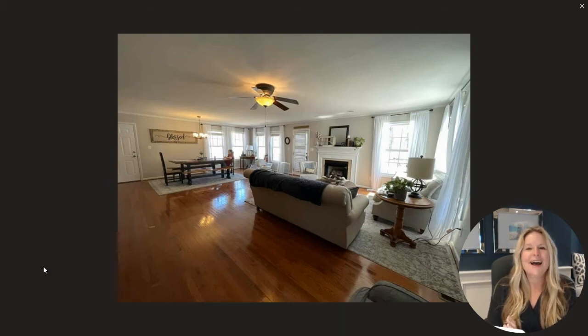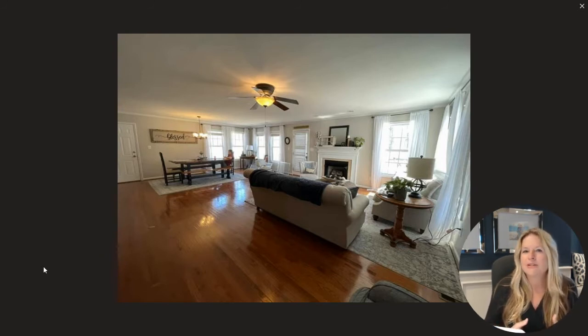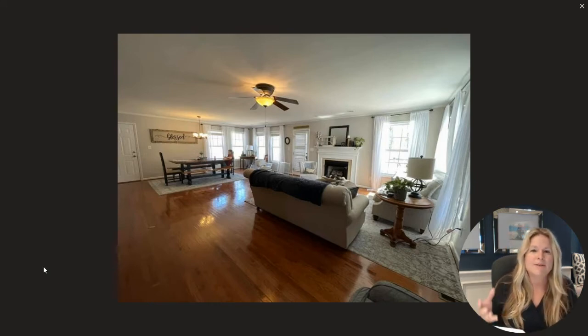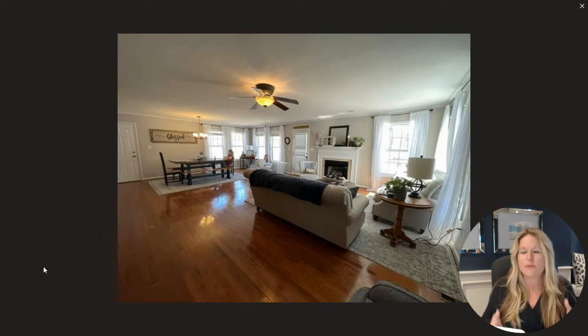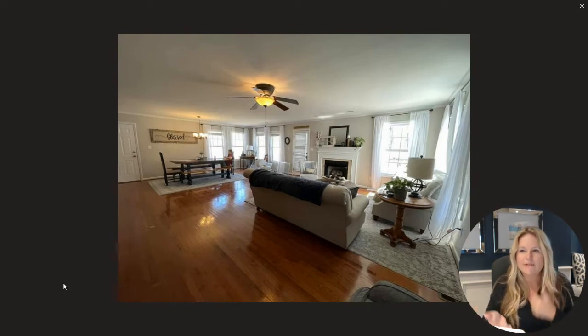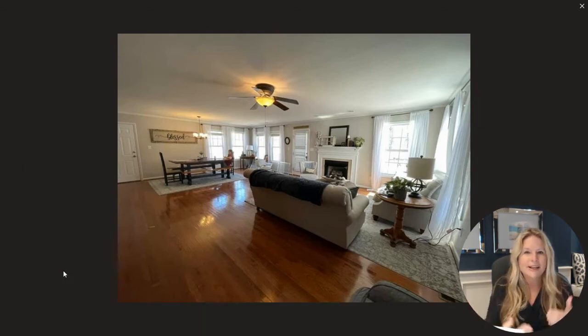Hey there, Audra here. I absolutely love looking at before and after photos, particularly of occupied homes, because so much of the magic starts when a home stager just walks in the door. If you're thinking about becoming a stager and you don't want to invest in inventory, furniture, and a warehouse, you absolutely don't have to. This is an occupied stage where Melissa Ice used everything the client had — occupied staging doesn't require you to invest in inventory.